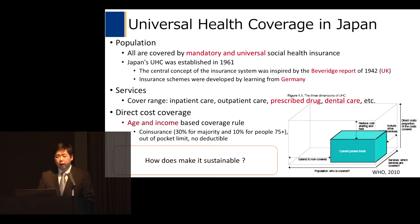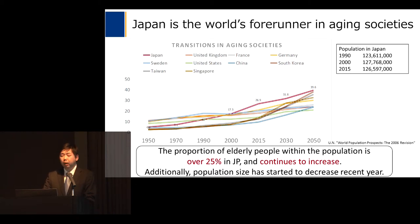In this super aging society, how to make the system sustainable is an important issue. This figure shows a rise in the proportion of elderly people within the population in Japan. The proportion exceeded 25 percent in 2015 and continues to increase steadily. Additionally, population size has started to decrease in recent years.